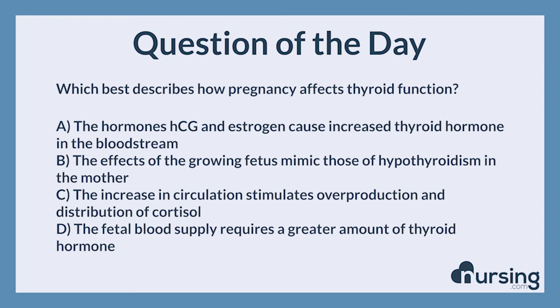Again, which best describes how pregnancy affects thyroid function? A. The hormones HCG and estrogen cause increased thyroid hormone in the bloodstream. B. The effects of the growing fetus mimic those of hypothyroidism in the mother. C. The increase in circulation stimulates overproduction and distribution of cortisol. D. The fetal blood supply requires a greater amount of thyroid hormone. The correct answer is A.